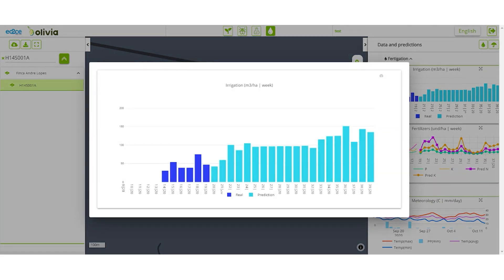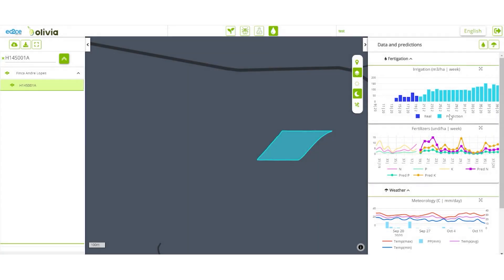First, take a look at the irrigation chart. You can see that the farmer has applied irrigation for the past six weeks. In the following weeks, it is recommended to increase the irrigation amount since longer than normal summer conditions are foreseen, which are likely to cause water stress.